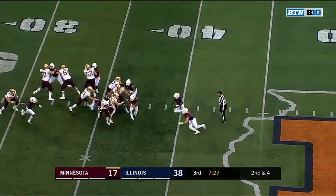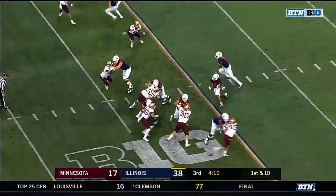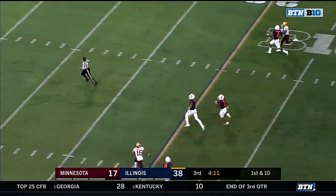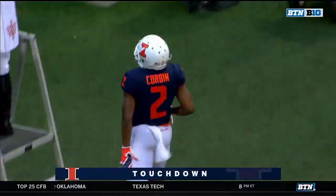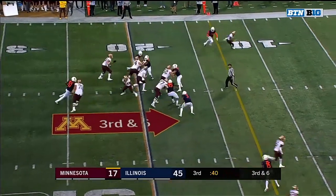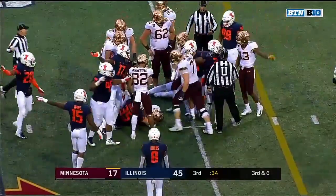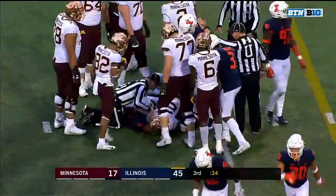Off the play fake, Morgan steps up — taken down. Corbin — look out! Bush leading the way — get out of the way, Bush knocks down Illinois, 77 yards. Morgan up the middle and he lost it. Illinois football — Jake Hansen. That defense is awesome, another example of how today.